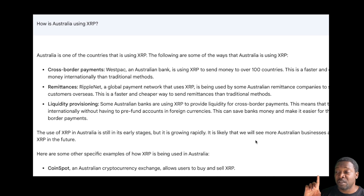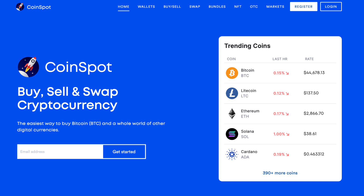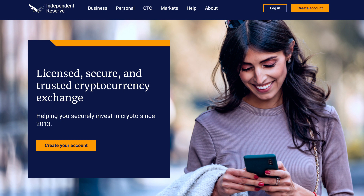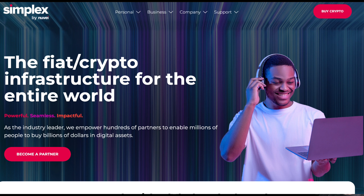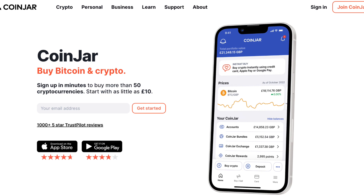There are some specific examples of how XRP is being used in Australia. CoinSpot, an Australian cryptocurrency exchange, allows users to buy and sell XRP. Independent Reserve, another Australian cryptocurrency exchange, also allows users to buy and sell XRP. BTC Markets, a third Australian cryptocurrency exchange, allows users to buy and sell XRP. Simplex, a payment processing company, allows users to buy XRP with their credit or debit cards. CoinJar, a cryptocurrency wallet provider, allows users to store XRP.